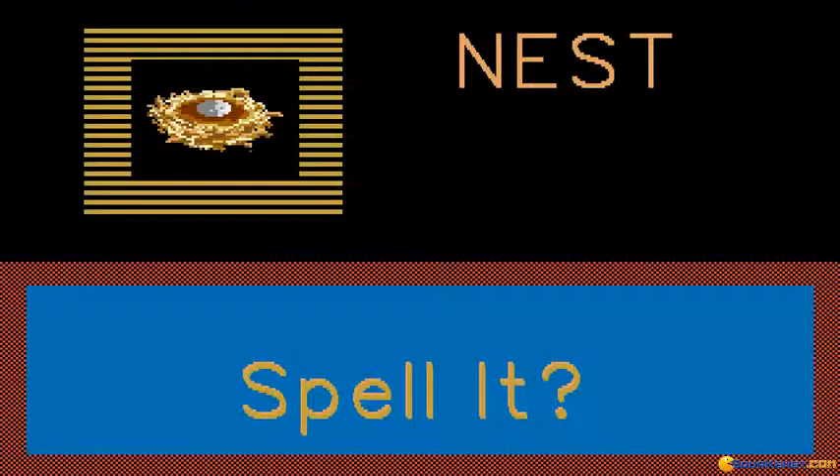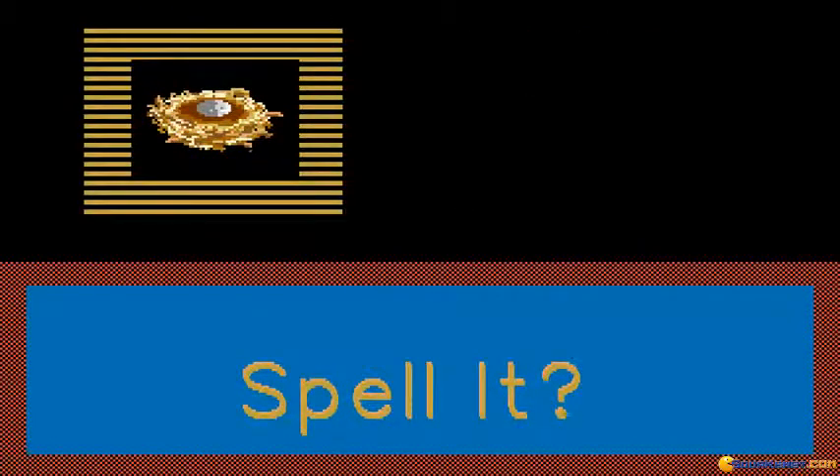N-E-S-T. Now you can spell nest. N-E-S-T. That was very good. You are a good speller.